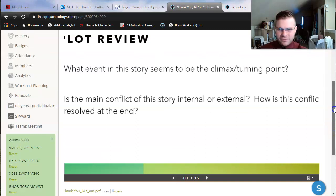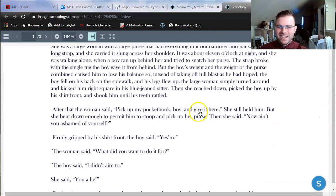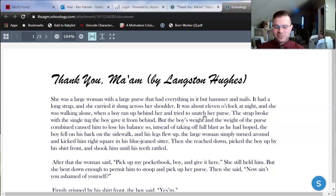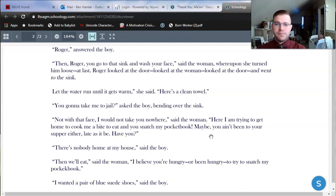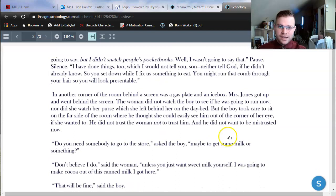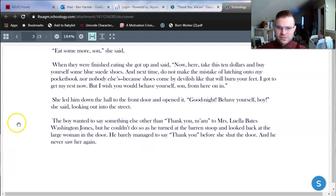Is the main conflict internal or external, and how is it resolved? This story actually has both types of conflict. It starts off with external conflict — there's an actual fight between the two: Roger is trying to steal Mrs. Jones' purse. But as the story goes on, we find that Mrs. Jones is not an antagonist, so that's not the main conflict. The main conflict is the internal conflict inside Roger's head. Roger needs to make a decision about what he does with this lady. He's just tried to rob her, he knows he's in the wrong, and he's dealing with his guilt. Does he rob her anyway when she leaves him alone with her stuff? Or does he take the trust she's given him? He chooses to take her trust and kindness, and at the end of the story he thanks her — he barely managed to say thank you before she shut the door, and he never saw her again.